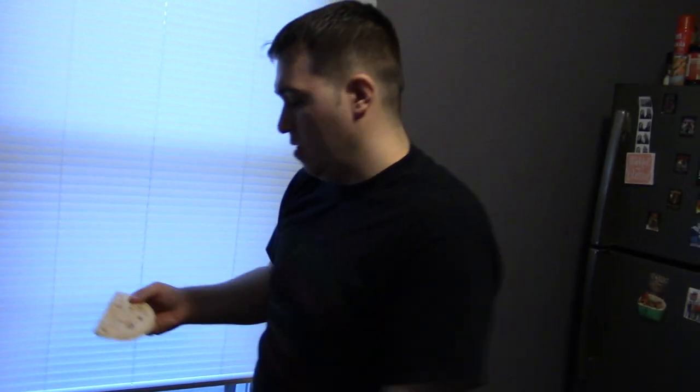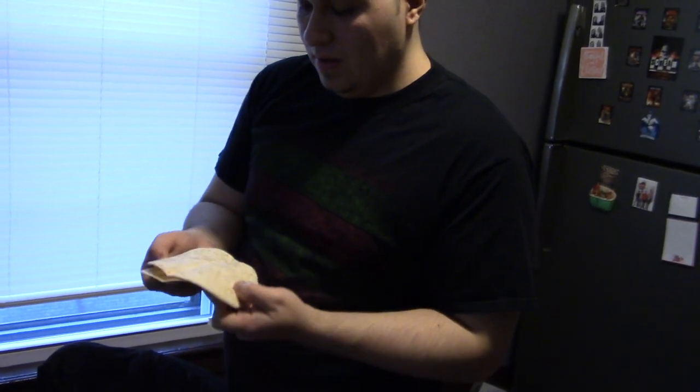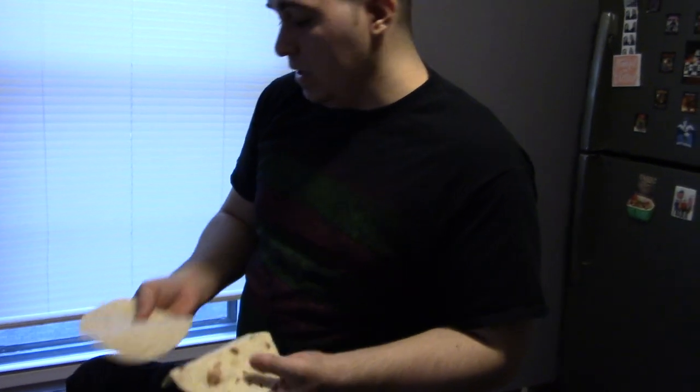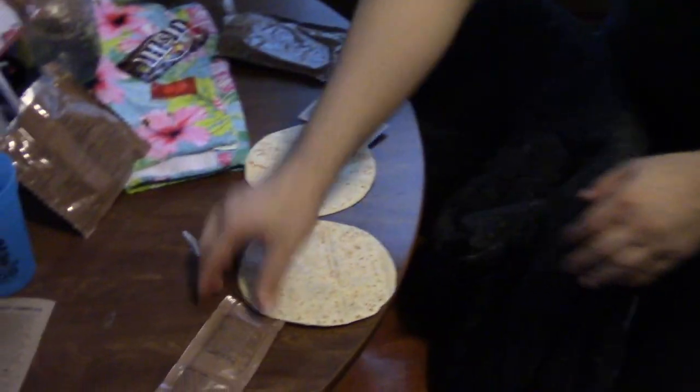Tortillas — are you sure we shouldn't make like a beef patty tortilla out of this? You might be right actually. Honestly these are pretty soft — I was thinking of like tortilla chips. If we put a little cheese, we can make like a mini cheeseburger essentially. Let's do it.